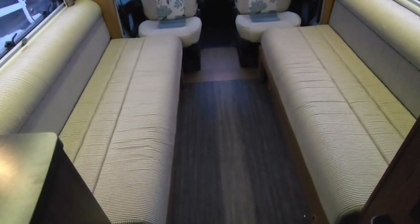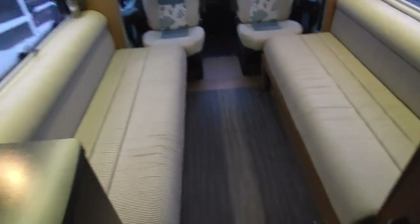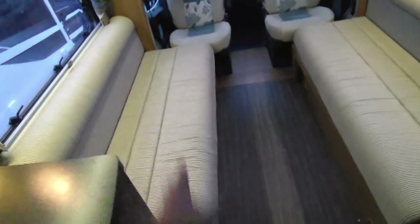At 6.3 metres it feels huge in here — there's more actual space than in many other motorhomes. You've got huge six-foot-plus sofas on either side. You can pull them out to make the world's biggest double bed, pull them into singles, use them straight as singles, or pull one side out, drop a backrest down and you've almost got a double on one side. You've got big curved panoramic roof skylights, and with the super low-line body shell the storage is all much more open up here.